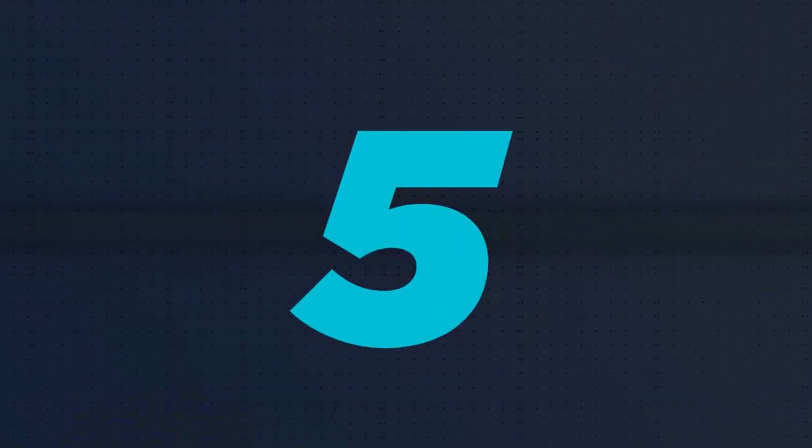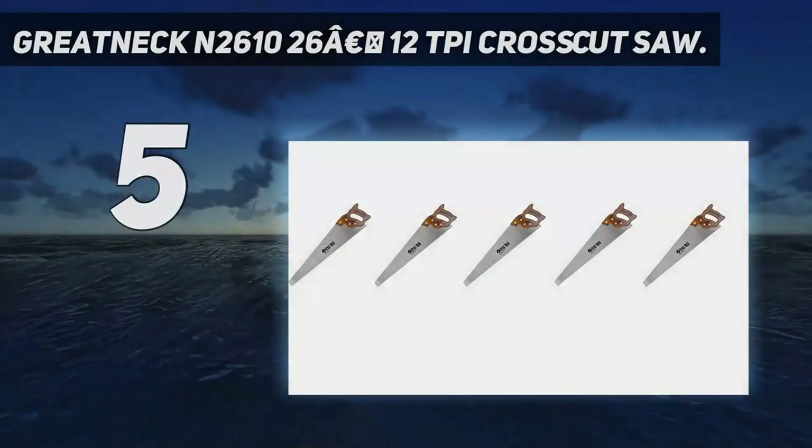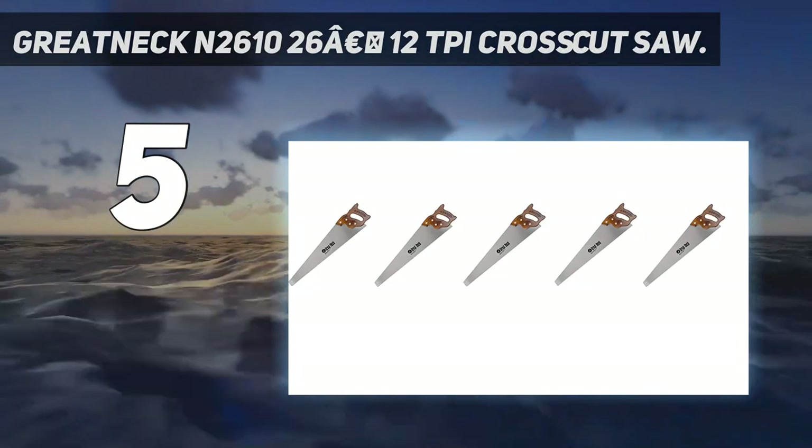Starting at number 5: the Great Neck N2610 26-inch 12 TPI Crosscut Saw.